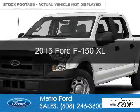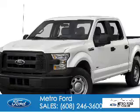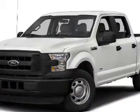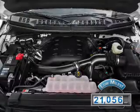This is a used 2015 Ford F-150. It's powered by four-wheel drive, six-cylinder engine, and a six-speed automatic transmission. With fewer than 25,000 miles, this vehicle has a long road ahead.